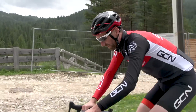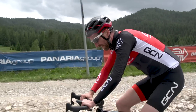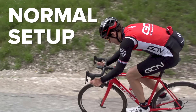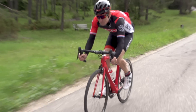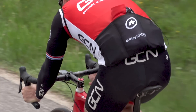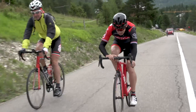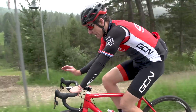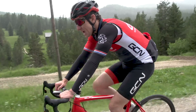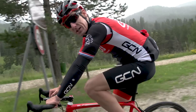First run done — 2.1 kilometres in 2 minutes 28, average power 332 watts. Dan's first run with his normal stem setup came in at 2 minutes 36, average power 326 watts.